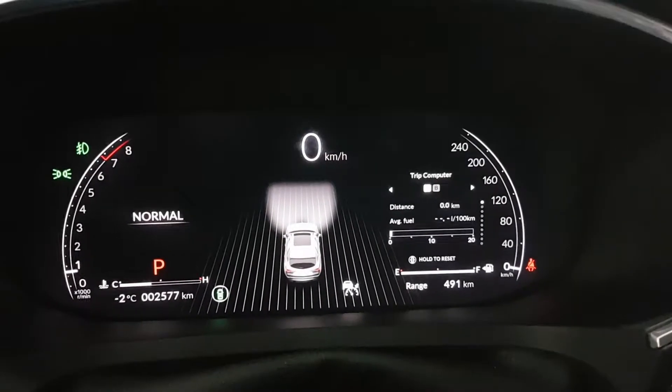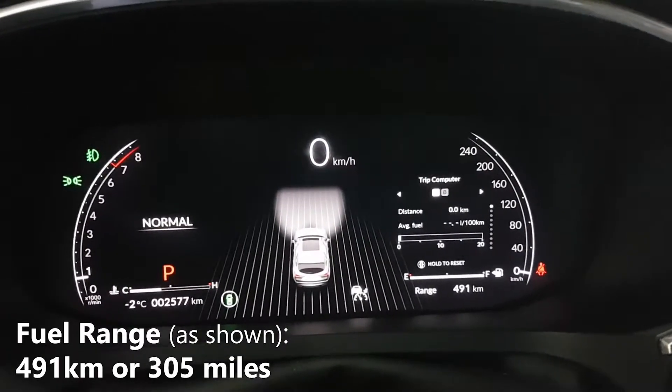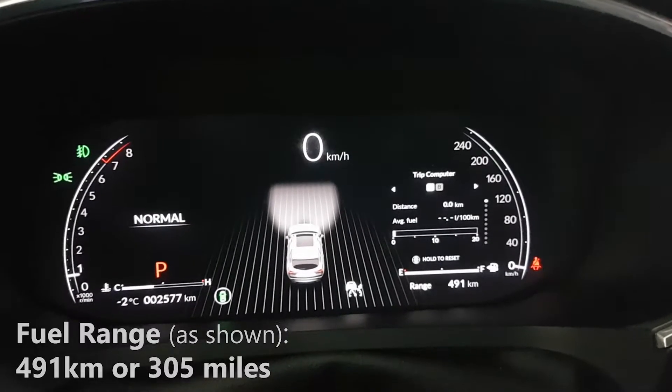As you can see right now, I have a full tank of fuel and on this full tank, my fuel range is estimated to be 491km before I run completely out of fuel.